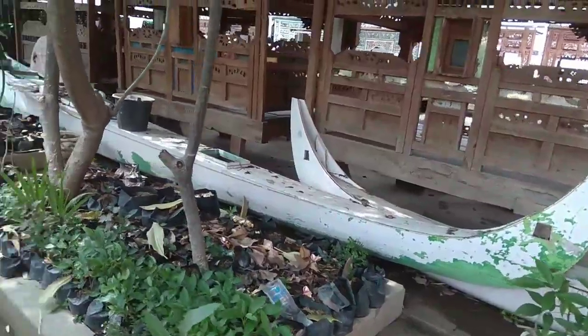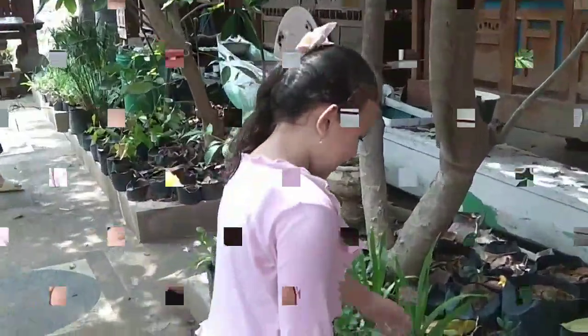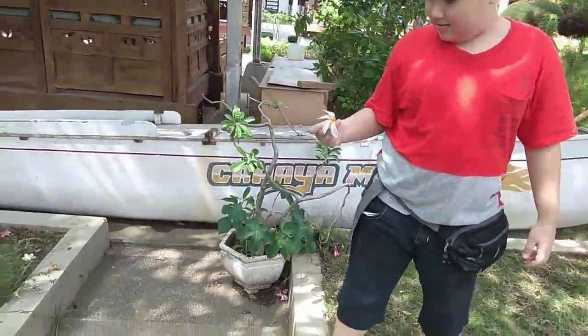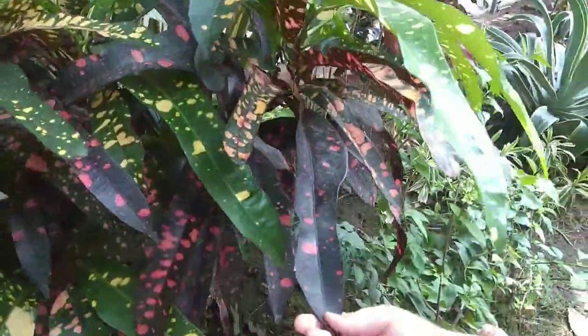Hey, what are you doing here? The flowers! These flowers are so pretty and they smell so good. Even this one. I'm picking them. It's so interesting — it has dots and different colors.